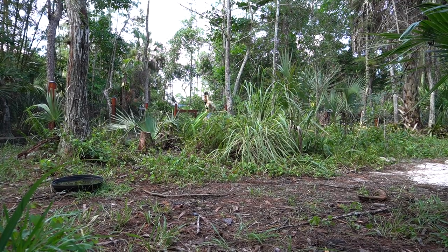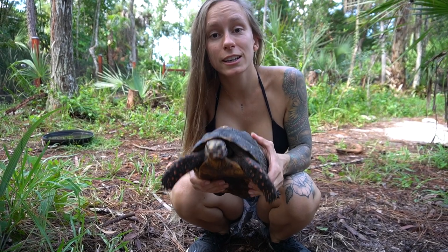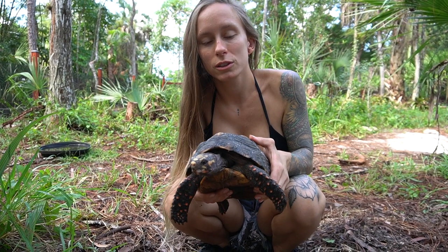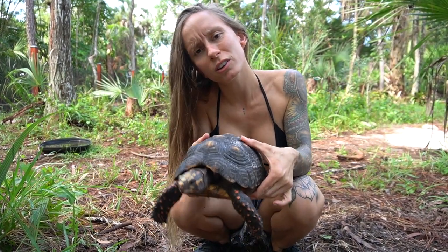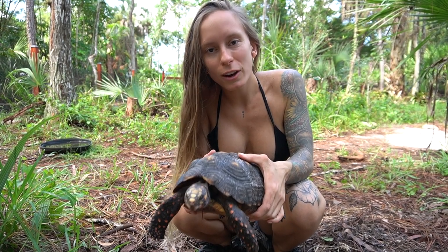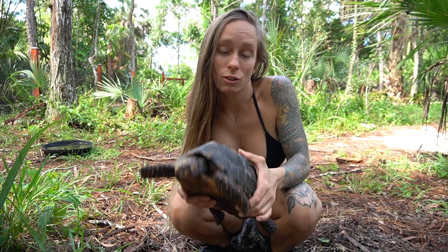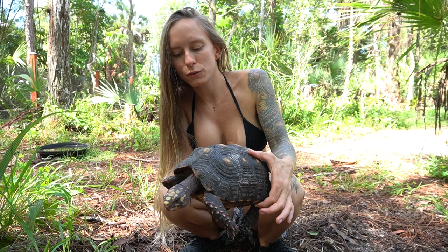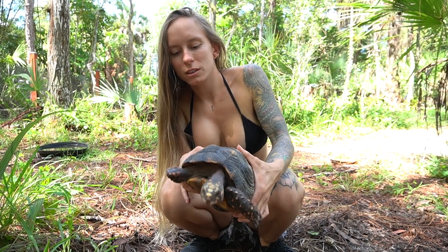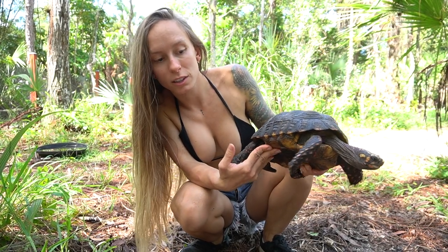This is Bully. How did he get his name? From the time he was a hatchling he was always beating up the other tortoises - he was this big and the others were bigger and he'd ram his shell into them. He still does that even though everyone else here is like 20-something pounds and he weighs like two. We have 11 adult Redfoot tortoises and none of them are mean to each other - he's the only one.